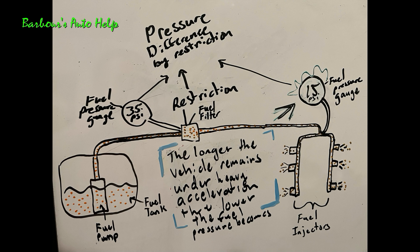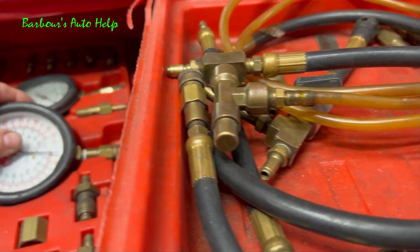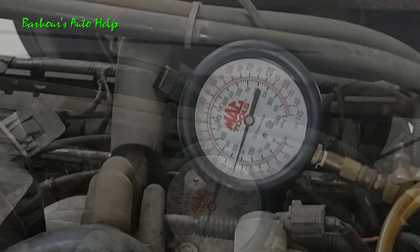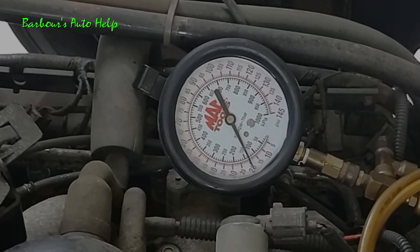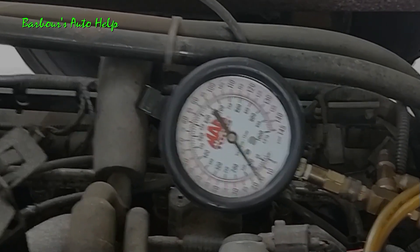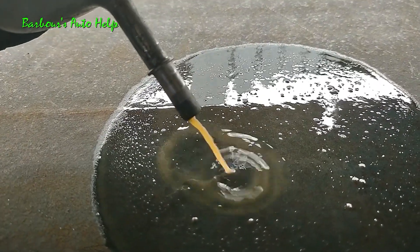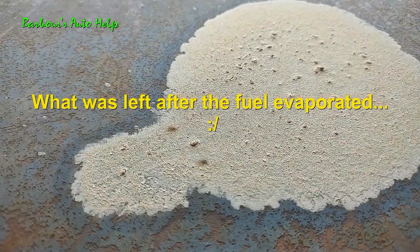The way that I discovered that this vehicle had a partially restricted fuel system was by doing a simple fuel pressure test. I hooked up my fuel pressure gauge to the vehicle, and then I drove it under the conditions needed to actually cause the symptom to occur, which was aggressive acceleration, and this was the result. I knew that either my fuel system was partially restricted, or I may have had something going on with the fuel pump where it couldn't keep up with the demand. In the case of this vehicle, it was a partially restricted fuel system — I found that out once I removed the fuel filter and dumped it out and all the rust came out, as you can see right here. The fuel filter was pretty bad.